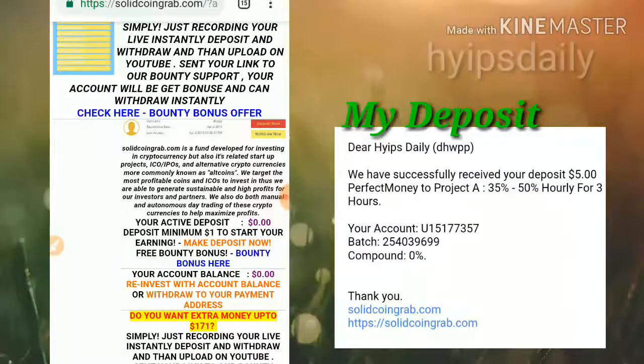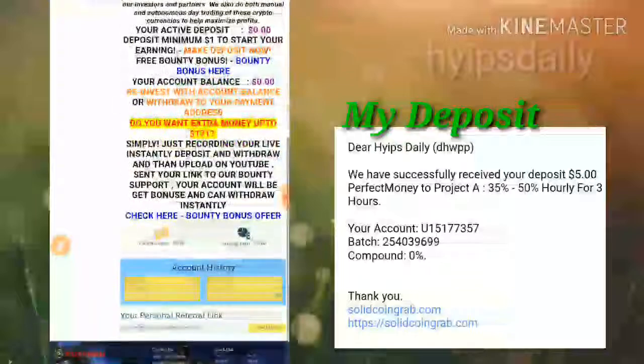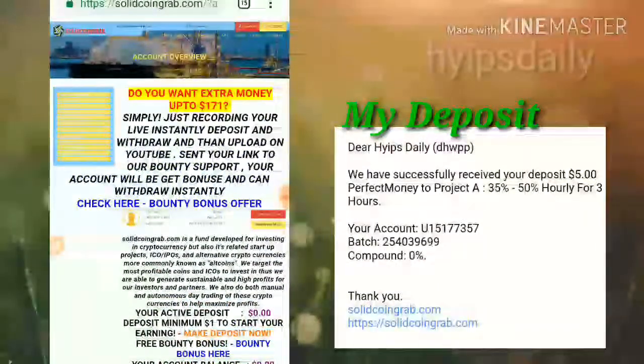This is how the site's dashboard looks like. Here you can see my actual deposit is zero and my account balance is also zero. Now we are going to change that by making a deposit in this site.